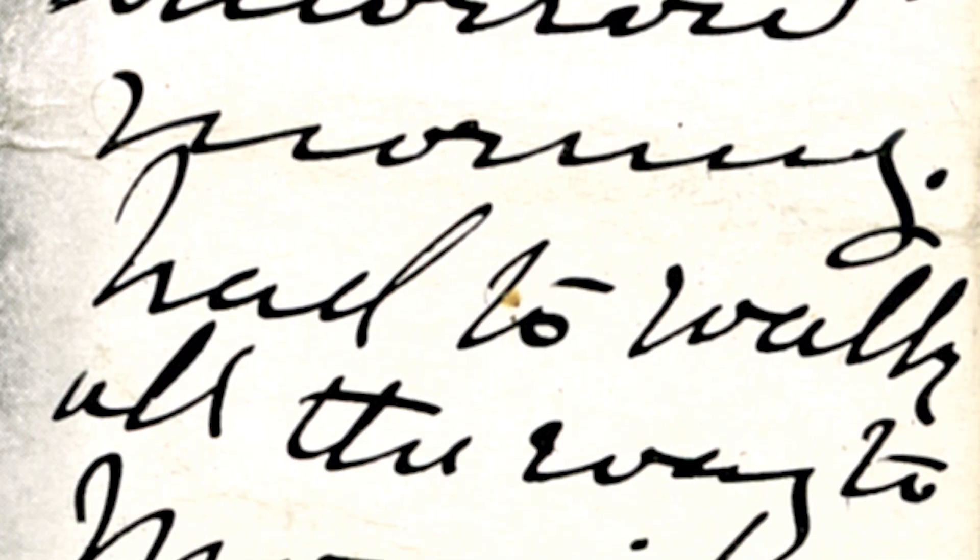The earliest postcards had undivided backs, and people were asked to keep the back for the name and address. As a result, many people used the front of the card for writing messages.